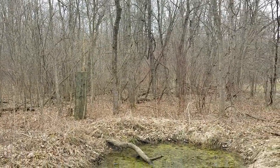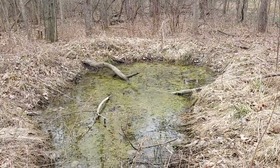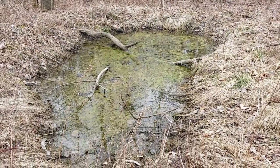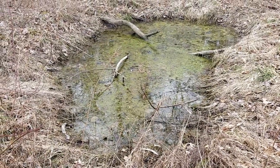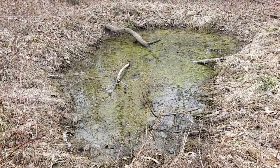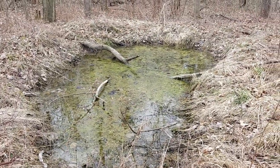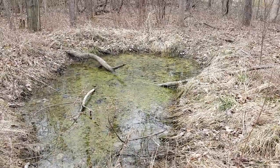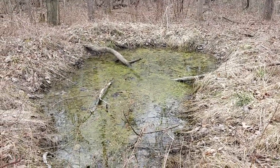All the amphibians in here know they're food for a lot of different critters, so when we come around they don't trust us either. We're going to be quiet, but I think they also say thank you so much for making them a home.